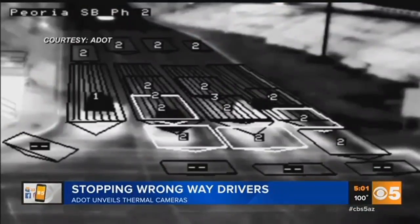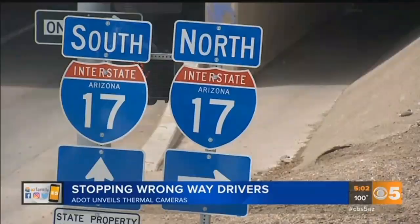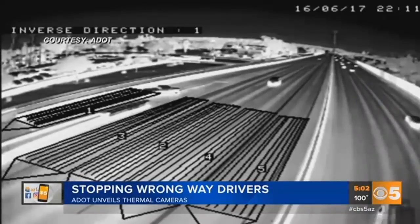New video released today showing us what the cameras are capable of, once placed along the I-17 between I-10 and Loop 101. Black and white imaging, lanes numbered. Here you see a pickup truck entering the off-ramp on the left of your screen.